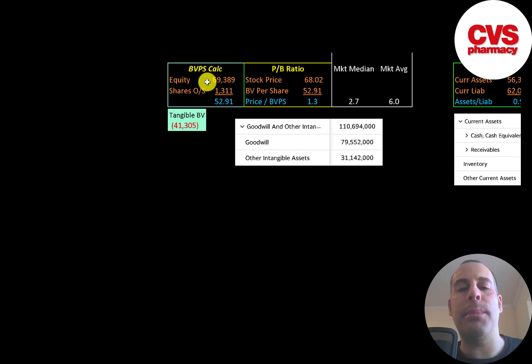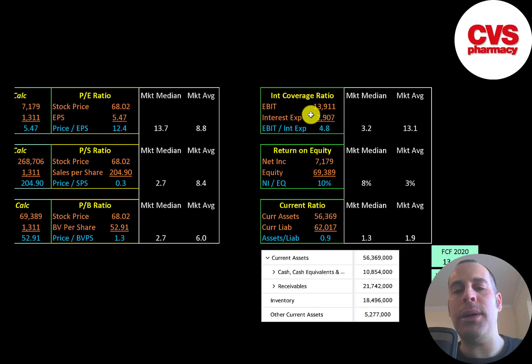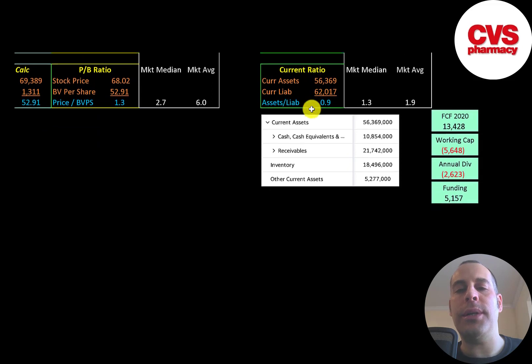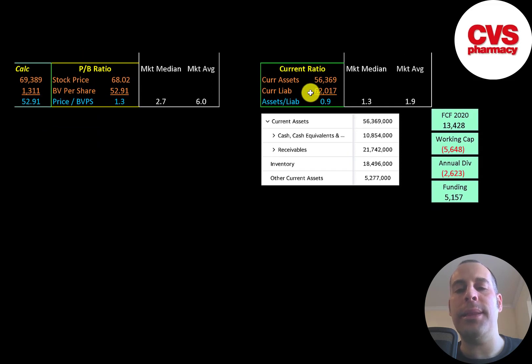Book value per share is equity over shares outstanding. Equity is assets minus liabilities on the balance sheet. They have $69 billion of equity but negative $41 billion of tangible equity because they have $110 billion of intangible assets on their balance sheet. Interest coverage ratio is EBIT over interest expense; they can cover their interest payments five times. ROE is net income over equity — they have a 10% ROE. Current ratio is current assets over current liabilities; they can cover 90% of their current liabilities, with current assets of $10 billion cash, $21 billion receivables, and $18 billion inventory.